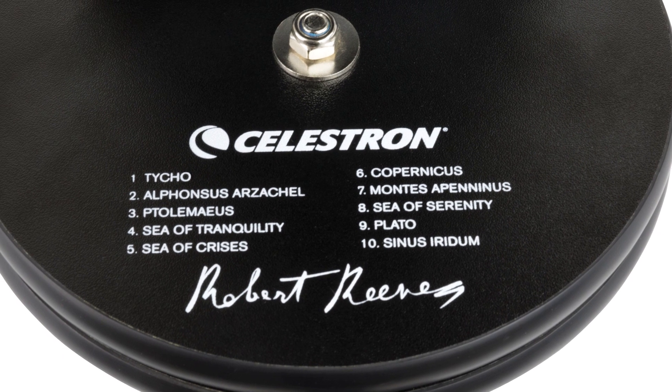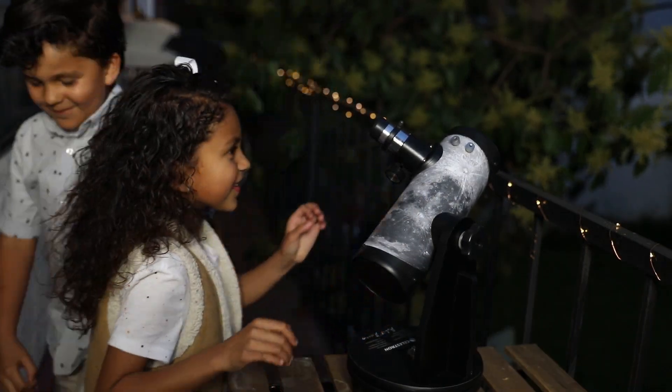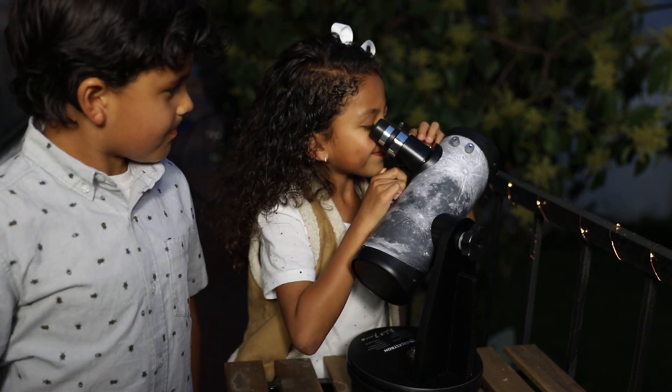This telescope walks you through the basics and unlocks the entire hobby of astronomy, making it fun, easy, and accessible for everyone. So I invite you to get out under the stars and enjoy a voyage to the Moon.